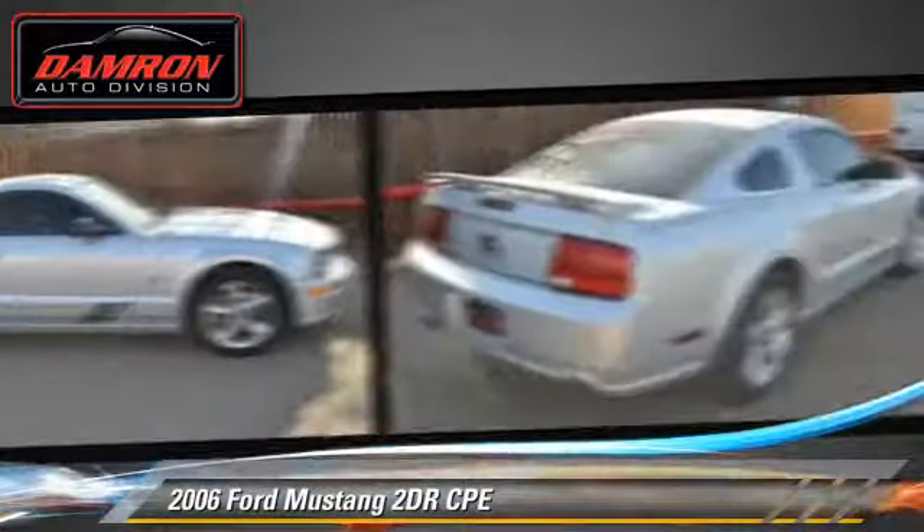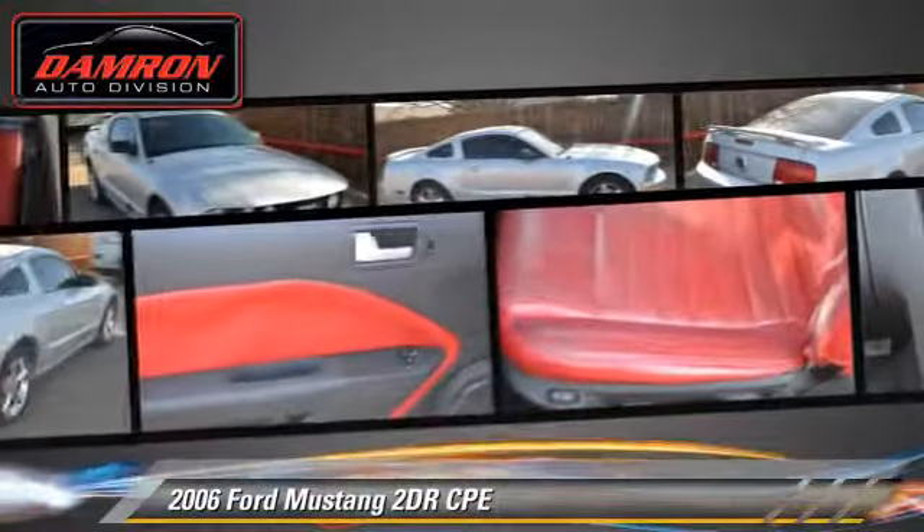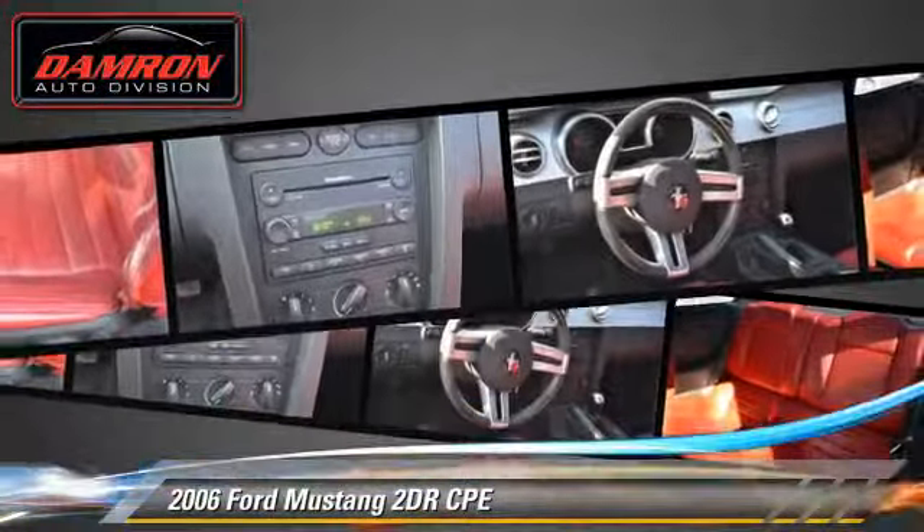dual front airbags, and traction control. Comfort and convenience features include power windows, a CD player, and keyless entry.